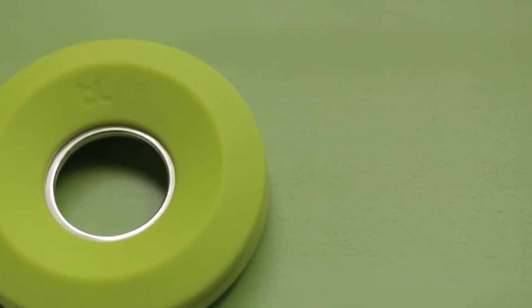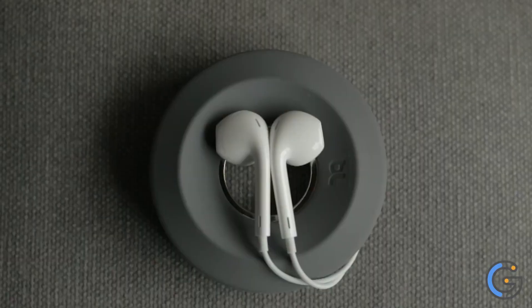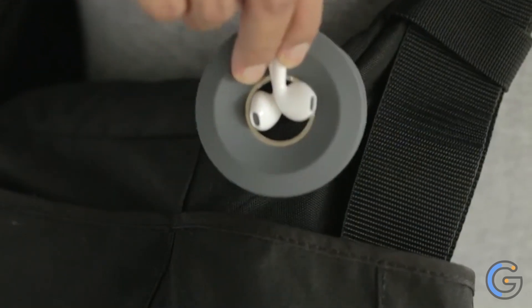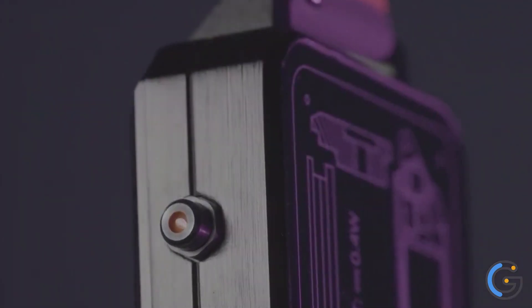A pen made of military-grade aluminum? Or what about a magnetic phone car mount? Still not satisfied? Check out this cool gadget. In today's video, we will be showing you some of the coolest gadgets on Amazon. All the links to the products are in the description below.